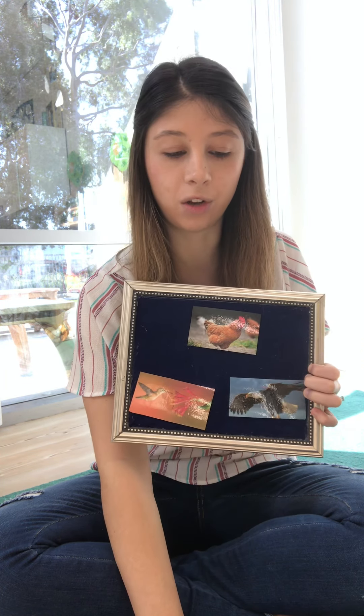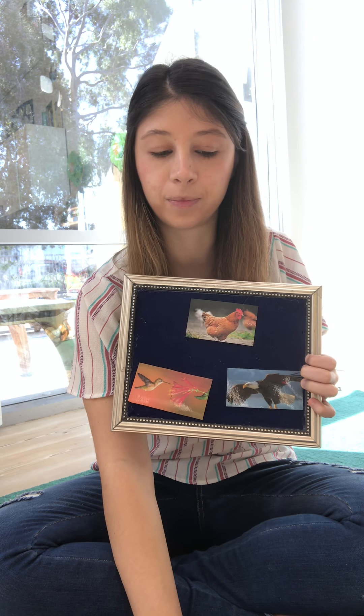We're going to listen to the first bird. Listen — let's see, is it going to be a chicken, an eagle, or a hummingbird? Let's see.